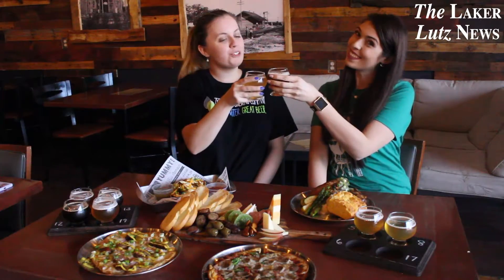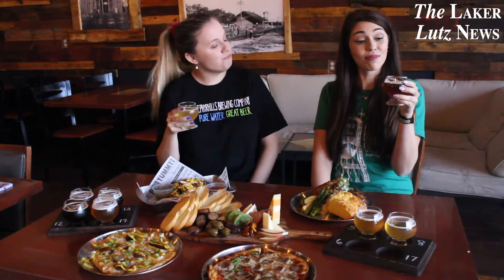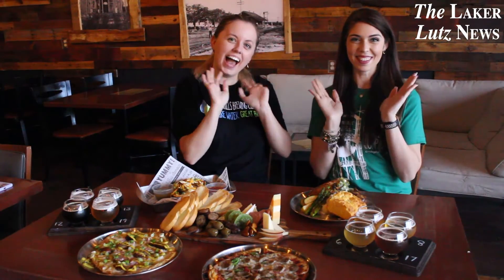After spending the day exploring Main Street Zephyr Hills, enjoying a tasty beverage and delicious food from Zephyr Hills Brewing Company is the perfect way to end your day. See you next week, bye!